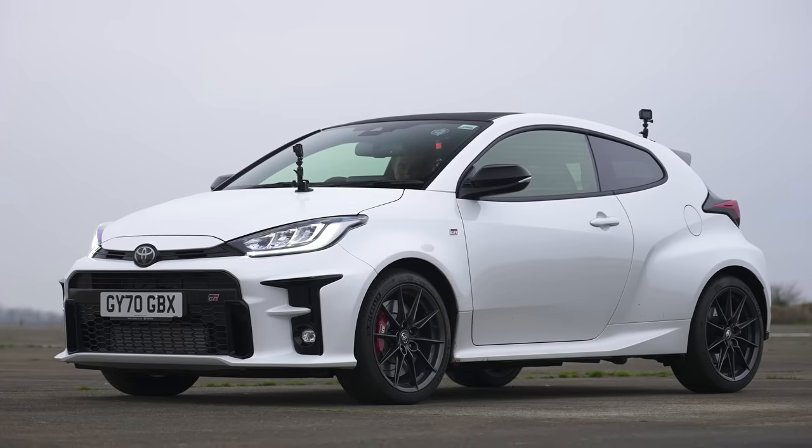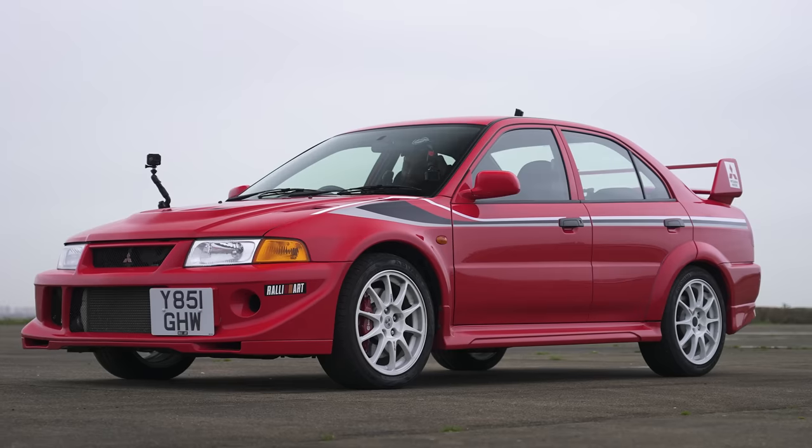Which is quickest in a drag race? The new Toyota GR Yaris or an old Mitsubishi Evo 6 Tommy Makinen? Well, we're going to find out.